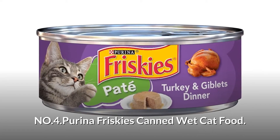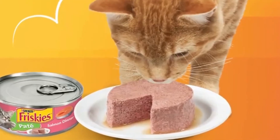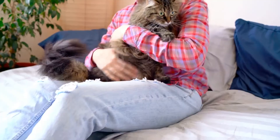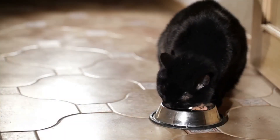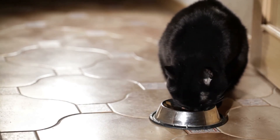Number 4: Purina Friskies Canned Wet Cat Food. This food is made using real giblets and turkey for a cat-approved taste, and is suitable for both cats and kittens. From tender pates to crunchy bites, every imaginative recipe takes your cat on an amazing flavor journey.